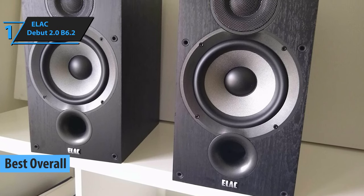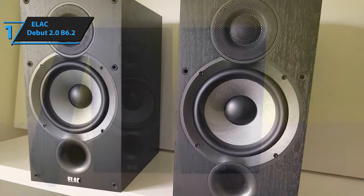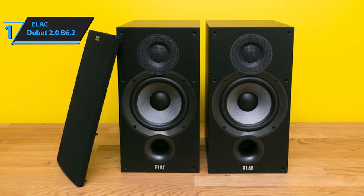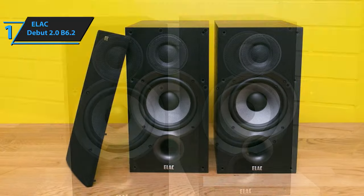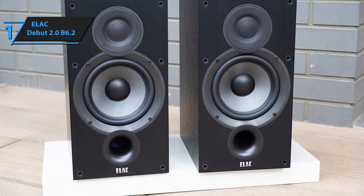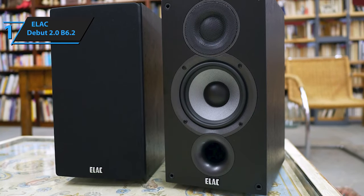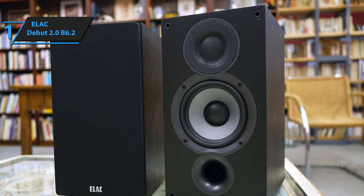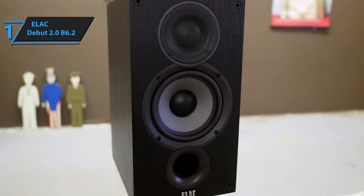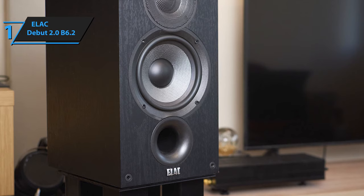We're excited to reveal the top-ranking bookshelf speaker of 2023: the ELAC Debut 2.0 B6.2. This speaker stands out for its exceptional build quality and crystal-clear sound, all at a budget-friendly price. The B6.2 is an upgraded version of its predecessor, with enhancements in construction and overall audio clarity. Its design is a harmonious blend of the older Debut model and the original UniFi, offering greater openness than before. The aesthetics hark back to a vintage British design from companies like Bowers & Wilkins or Wharfedale. Side-by-side with the original, the updated model is taller, slimmer, and features an added front-facing bass port.